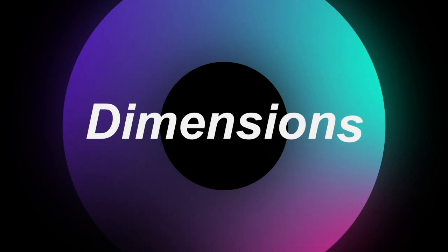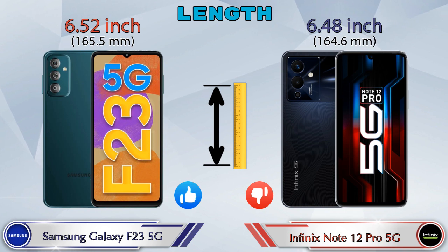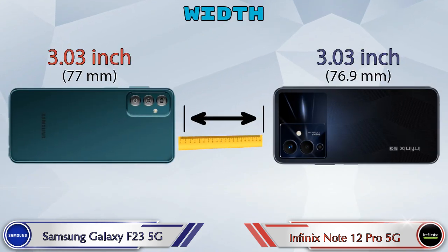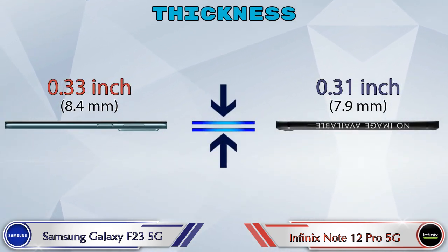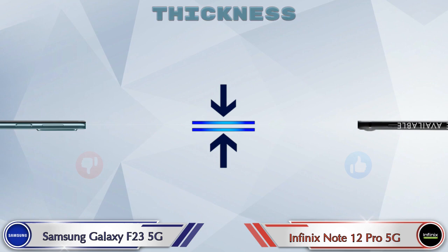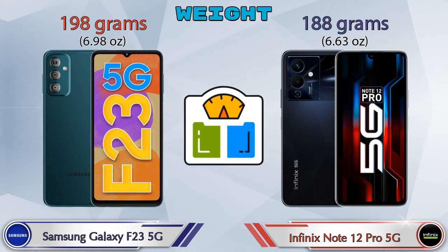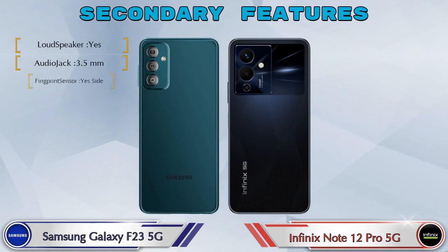Now let's check the dimensions. The length of the Galaxy F23 5G is 6.52 inches and the Note 12 Pro 5G is 6.48 inches, which is slightly less. Width is the same in both phones at 3.03 inches. For thickness, the Galaxy F23 5G is 0.33 inches and the Note 12 Pro 5G is 0.31 inches. For weight, the Galaxy F23 5G is 198 grams and the Note 12 Pro 5G is 188 grams.